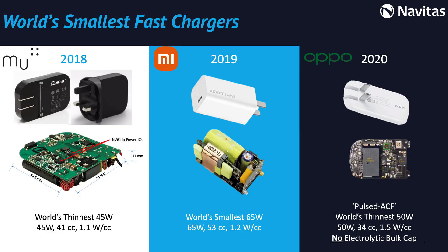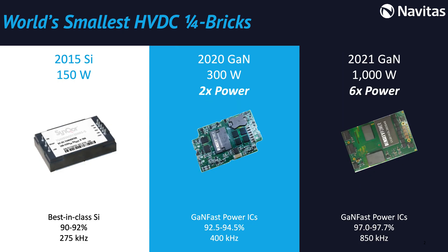We have worked with our partner customers to develop the world's smallest fast chargers. Here is the series from 2018, leading to the Oppo Cookie 50W PPS design, the world's thinnest charger with no electrolytic bolt cap. Moving into the industrial area, the same high speed, high performance continues.